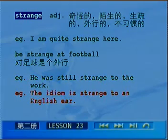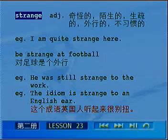再比如说，the idiom is strange to an English ear。idiom表示成语的意思，那么这句话翻译成：这个成语英国人听起来很别扭。